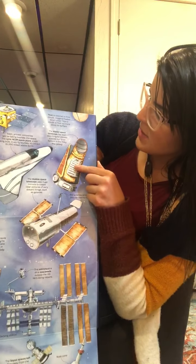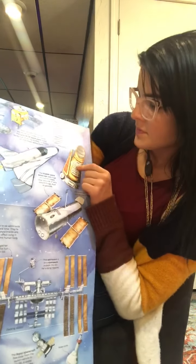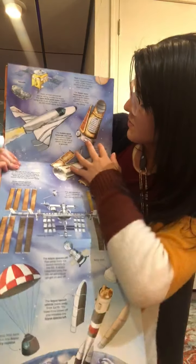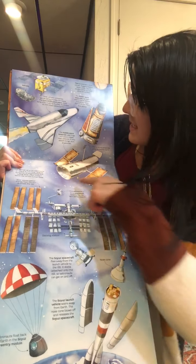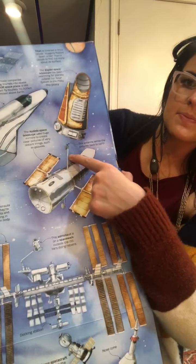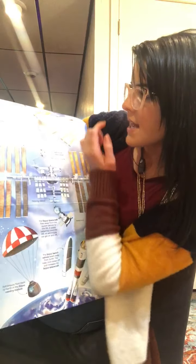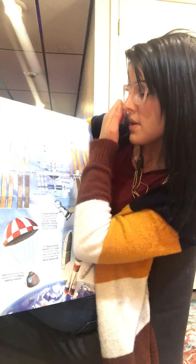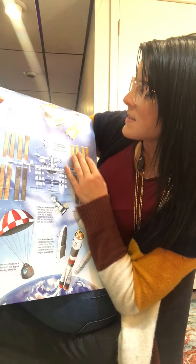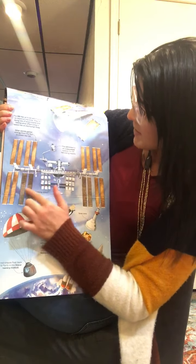The Kepler Space Telescope has been searching for planets outside our solar system in the Milky Way. The Hubble Space Telescope uses large mirrors to create clear pictures of distant things, such as galaxies. This antenna sends pictures back to Earth. The ISS has up to six astronauts on board at one time. They're doing lots of experiments and testing what effect living in space has on the human body. Solar panels gather energy from the sun to power the ISS.